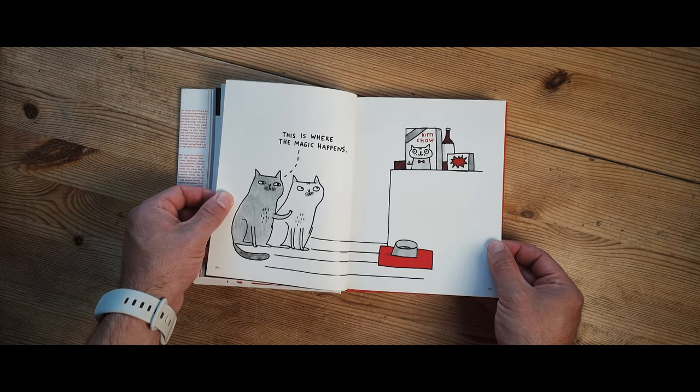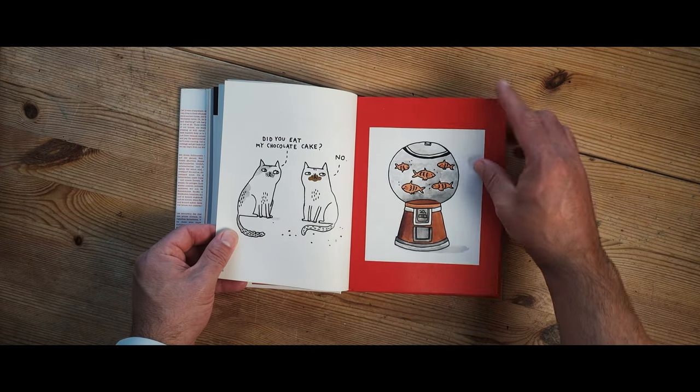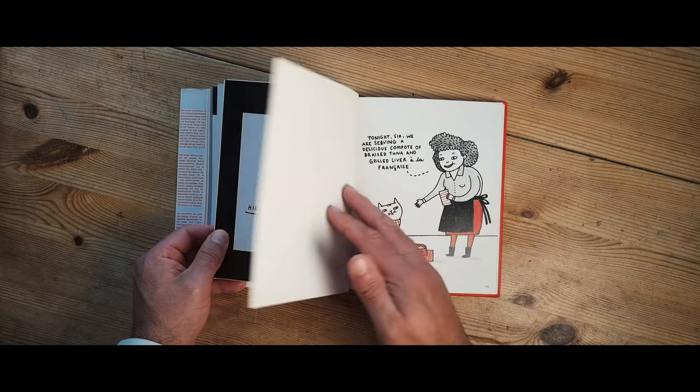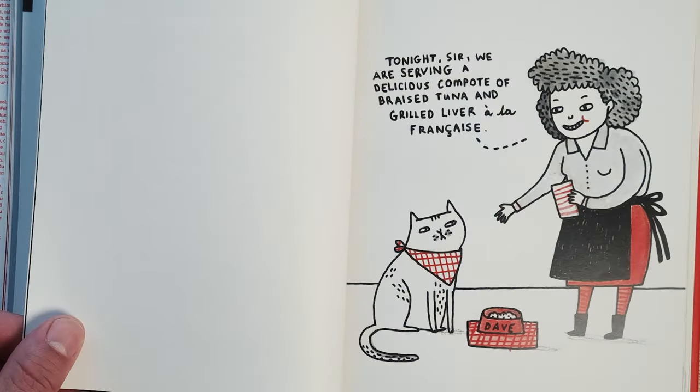This is where the magic happens. The cats are so cute — quite bland in their expressions, which is what makes a lot of the cartoons actually funny. This is totally me: I end up buying my cat the most exotic-sounding food sometimes because he's fussy and he sometimes turns his nose up at the cheap stuff. But the way it's described — 'compote of braised tuna' — hilarious.